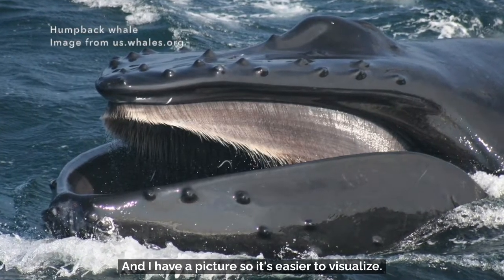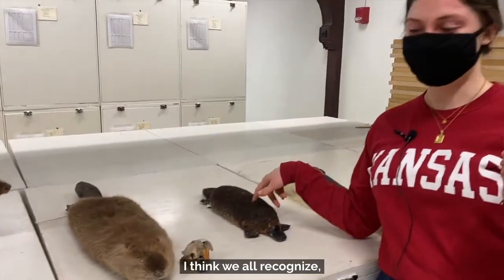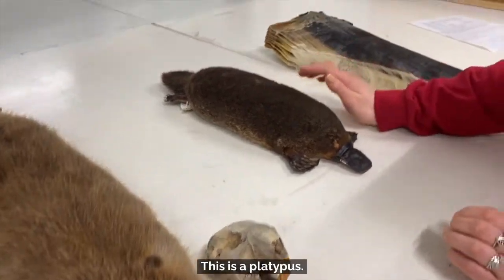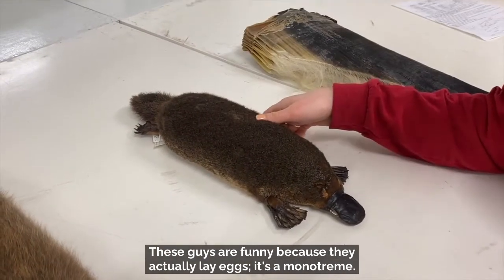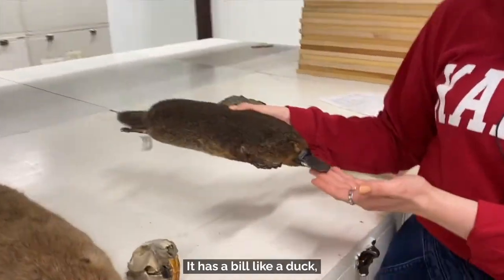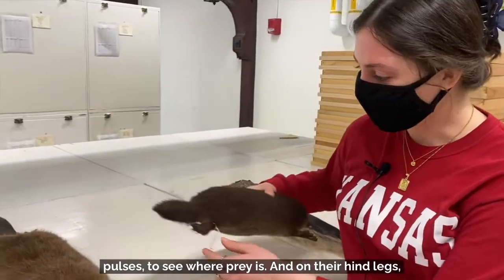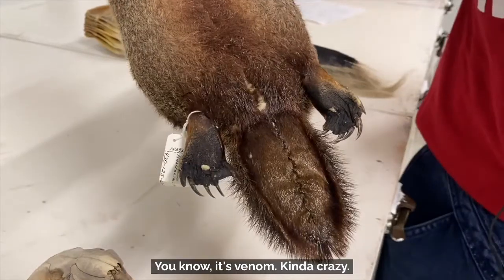And I have a picture so it's easier to visualize. This little guy — I think we all recognize — it looks like a beaver. It has a lot of the same features as a beaver, but it's not related to the beaver that well. This is a platypus. It's kind of like an amalgamation of a bunch of different animals. These guys are funny because they actually lay eggs — it's a monotreme. This guy also has webbed feet because it lives in the water. It has a bill like a duck, where it can actually sense electromagnetic pulses in the water to see where prey is. And on their hind legs, they have stingers where they can sting you — it's venom. Kind of crazy.